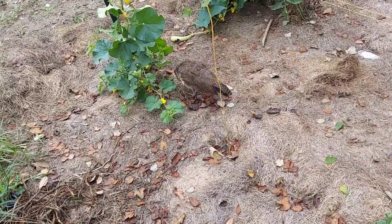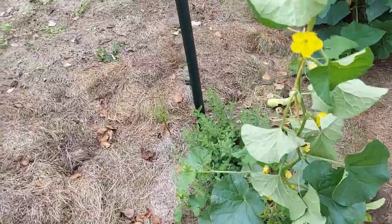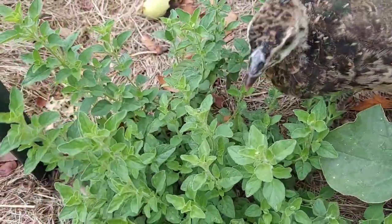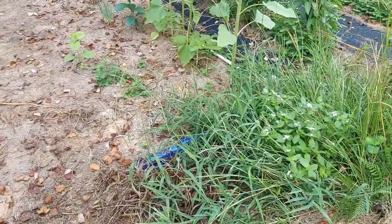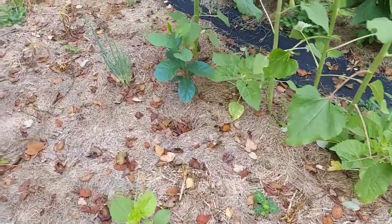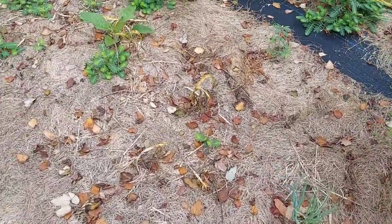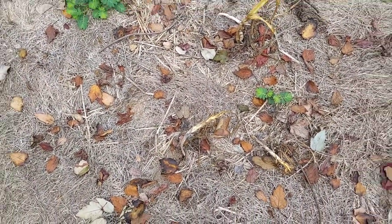We have a couple of cantaloupe here called the Golden Jenny cantaloupe, and we have some oregano down here — it's a really nice addition to the garden, it smells absolutely lovely. Across from there is where we had the potato bags and all of the garlic corms were growing. The corms have died back and we have some weeds approaching, so we're going to try to get those taken care of.